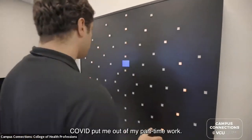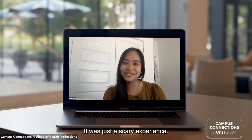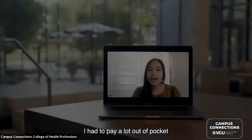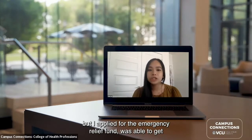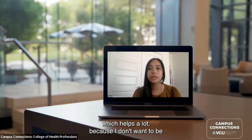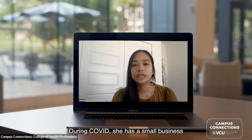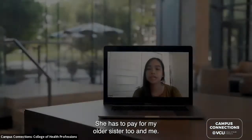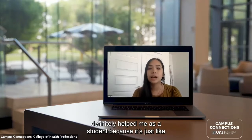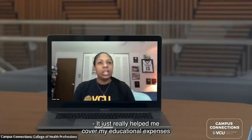I have a couple of part-time jobs outside of school. COVID put me out of my part-time work, and I had just gotten into a car accident in Richmond — it was a scary experience and I had to pay a lot out of pocket. But I applied for the emergency relief fund and was able to be reimbursed what I owed to the insurance company, which helped a lot because I didn't want to be a financial burden to my mom. She has a small business that was hit hard, and the relief fund definitely helped me as a student.